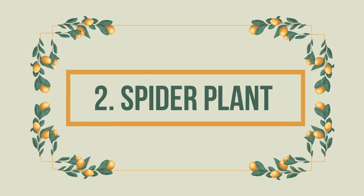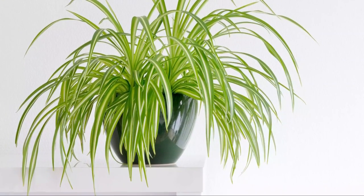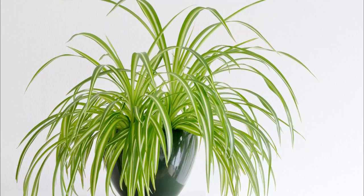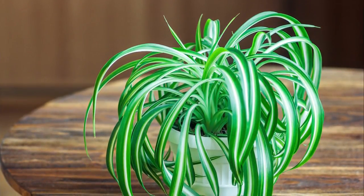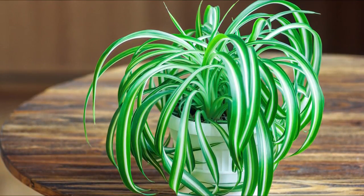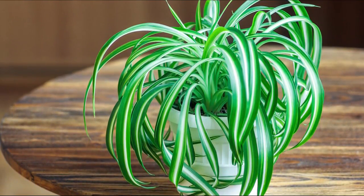Number 2: Spider Plant. The spider plant is an easy-to-grow, adaptable plant. It also has an air-purifying ability, helping to remove formaldehyde and xylene from indoor air. You must consider growing this non-toxic, low-light plant in your home, especially if you have a cat.